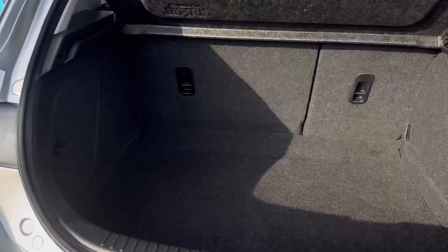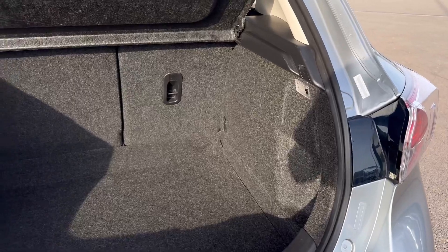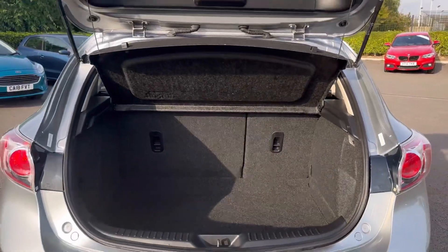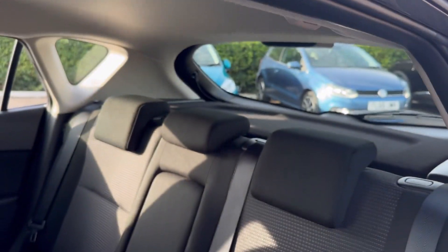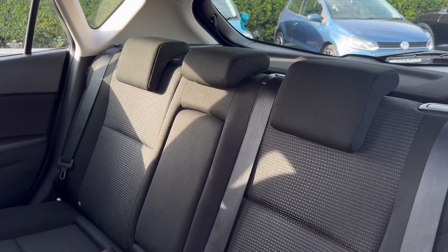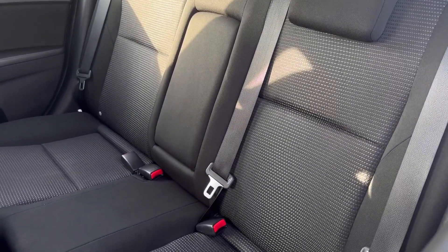Into the boot, an ideal amount of space available — it does drop down a little bit further for larger items and the privacy screen up top will keep those belongings out of sight. Into the rear seating you've got the lovely cloth upholstery with an armrest in the centre, and on the two outer rear seats you have the ISOFIX mounting points.